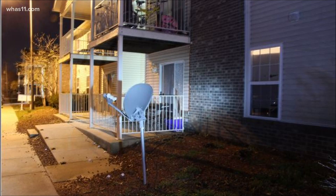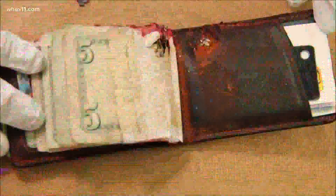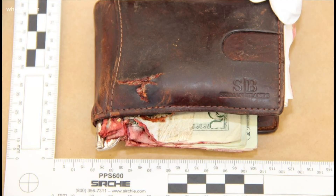Breonna Taylor died inside her apartment. Mattingly was taken to the hospital with a gunshot wound in his leg. Commonwealth's attorney Tom Wine saying later, this wallet, which the bullet passed through, might have saved him from bleeding out.